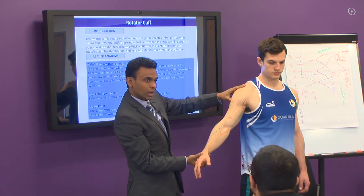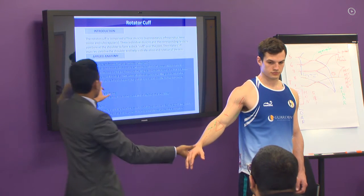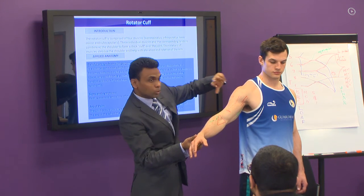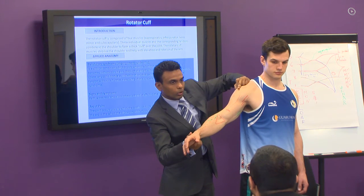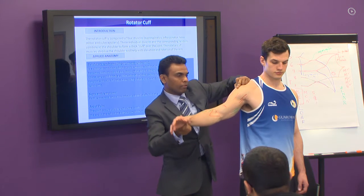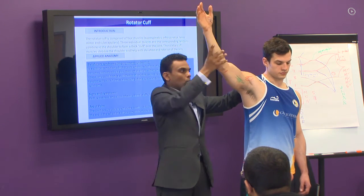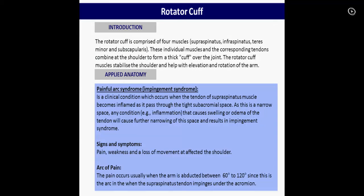But if we have a supraspinatus tendonitis or painful arc syndrome, when it comes to 60 degrees, the supraspinatus tendon gets caught under the acromion process — and it's painful all the way up to 120 degrees. And when you push it more, the tendon moves off the acromion process and it becomes pain-free. So that's your painful arc syndrome.